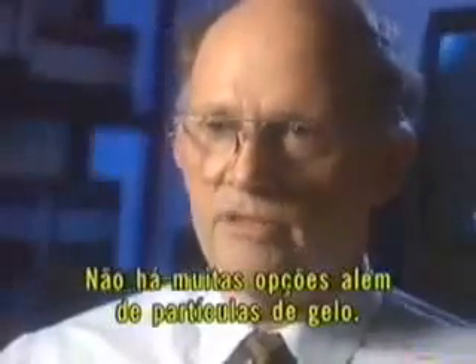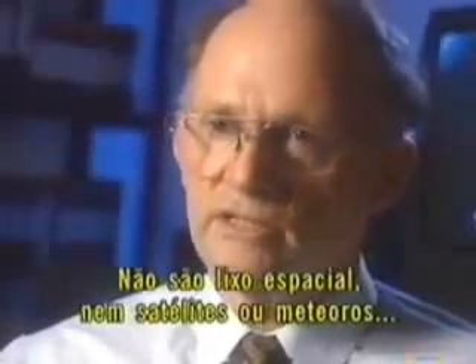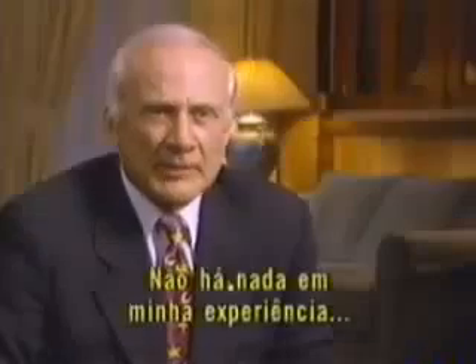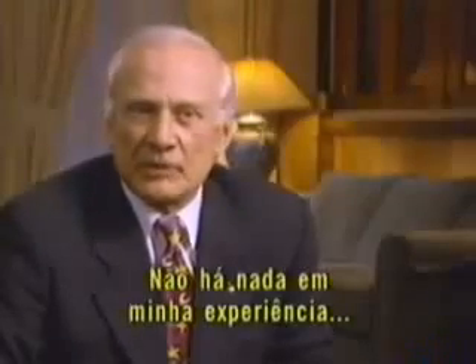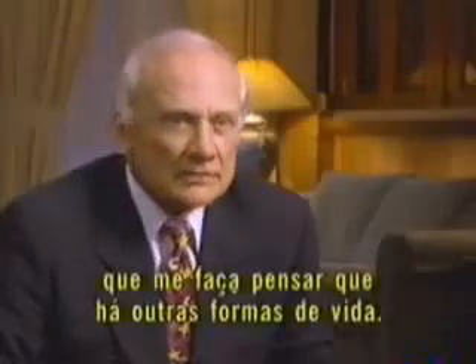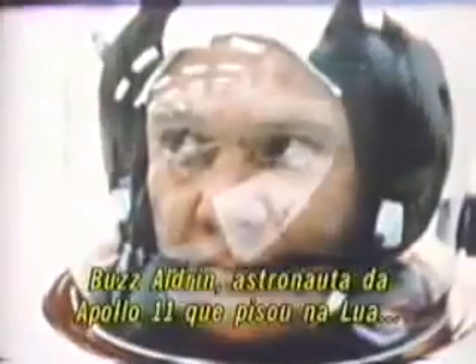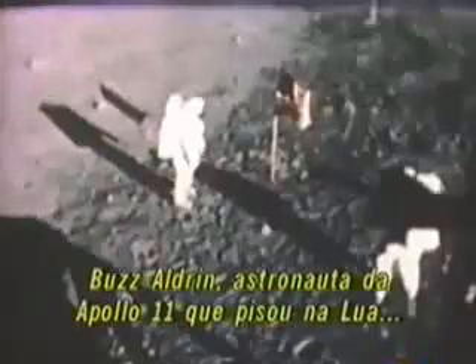If they're not ice particles, you don't have too many other options. They're not space junk, they're not satellites, they're not meteors — because those objects don't change direction. There's never been anything that gave me any cause to consider that there might be other life forms. Apollo 11 astronaut Buzz Aldrin, the second man to walk on the moon, has a different opinion.